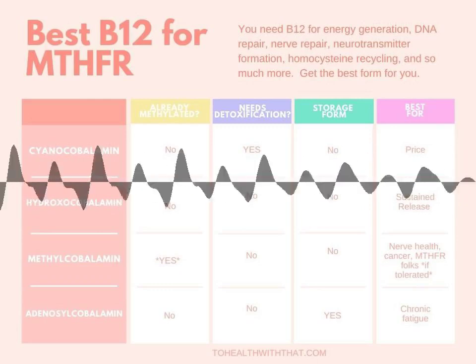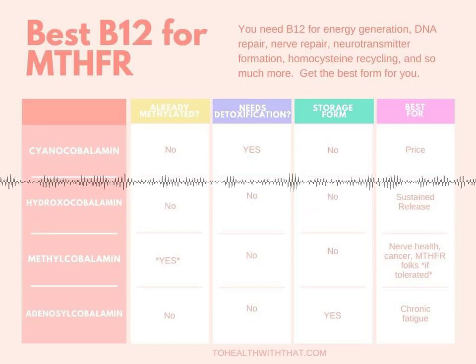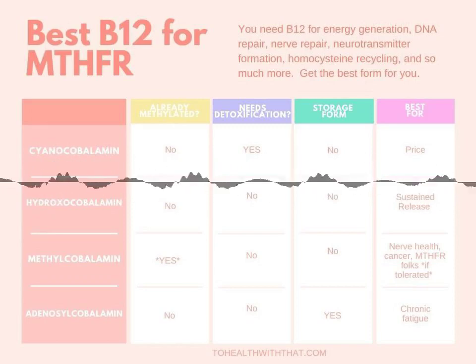Vitamin B12 is a cofactor in the recycling of homocysteine to methionine and in the generation of SAMe, which is your primary methyl donor. So it's something that every MTHFR mutant out there should be thinking about. Not only that, every human.